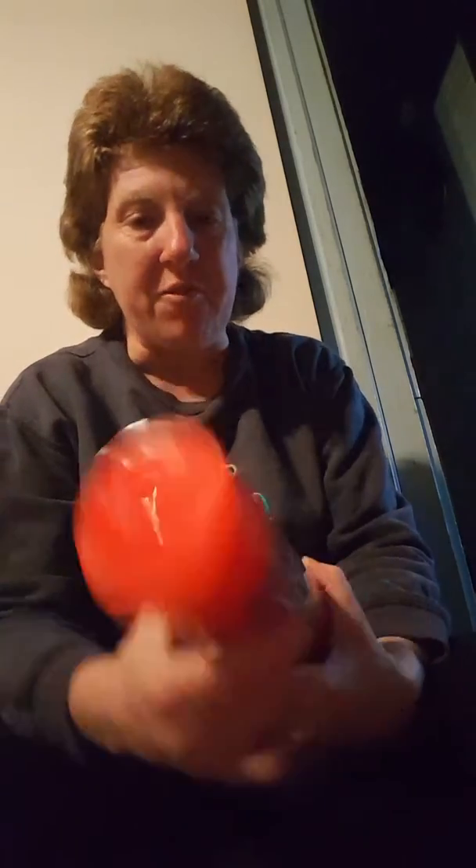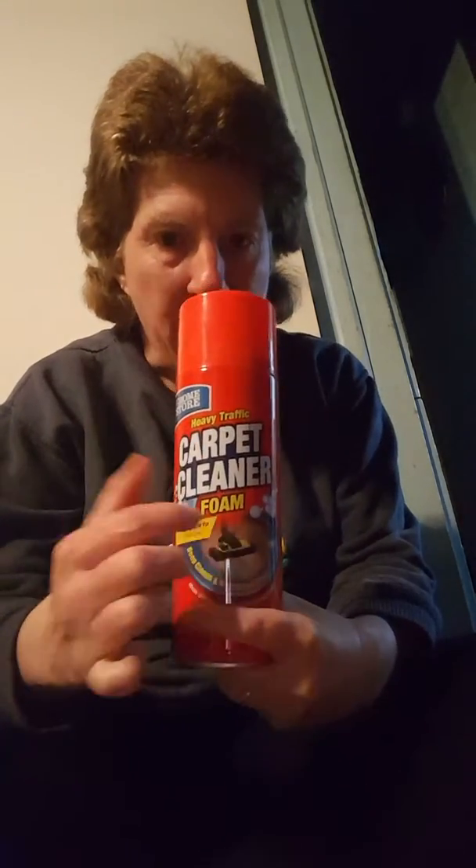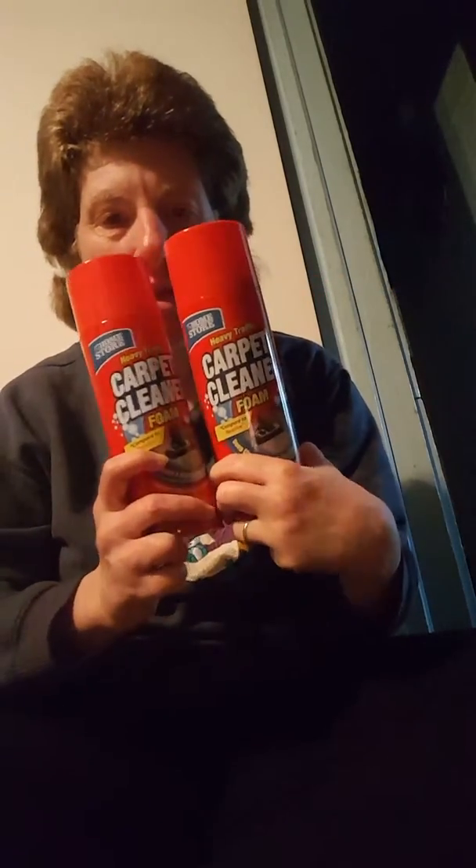Next, I'm starting with cleaning stuff. I got the heavy carpet cleaner foam. I got two. You can imagine what my day is — my cleaning, laundry, et cetera, et cetera day.